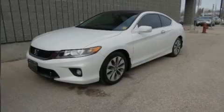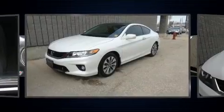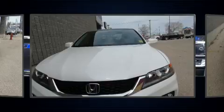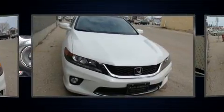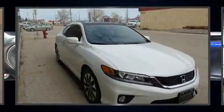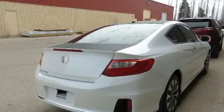Outstanding design defines the 2015 Honda Accord. This two-door, five-passenger coupe has not yet reached the 20,000-kilometer mark. Honda made sure to keep road handling and sportiness at the top of its priority list. It features a front-wheel drive platform, an automatic transmission, and a 2.4-liter four-cylinder engine.